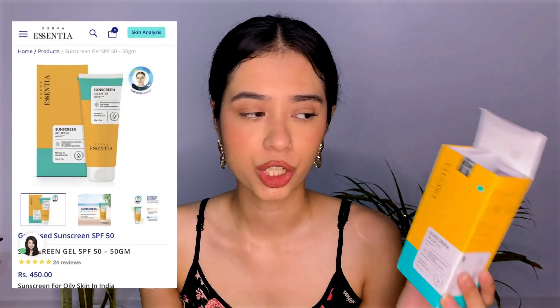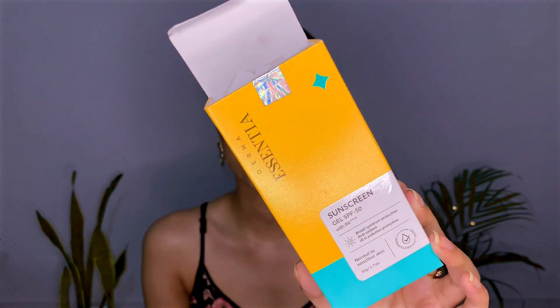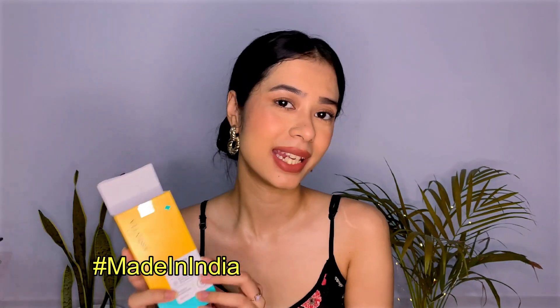This sunscreen is very unique. Let's talk about the packaging — it has an aqua green and yellow color scheme, and it's written 'Derma Essential Sunscreen Gel with SPF 50 Plus.' There is a barcode you can scan to learn about the product. This product retails for 450 rupees and is made in India.